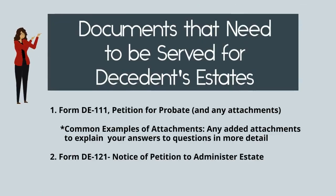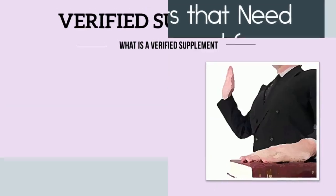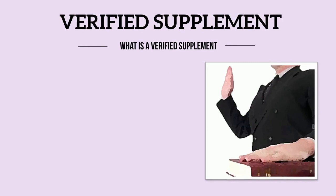In decedent's estate matters, there are two main documents that need to be served: form DE-111, Petition for Probate, and any attachments that are necessary, and also form DE-121, the Notice of Petition to Administer Estate.